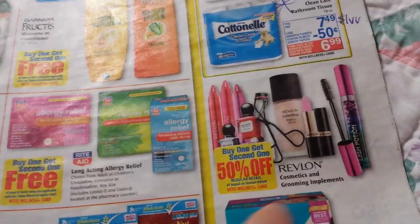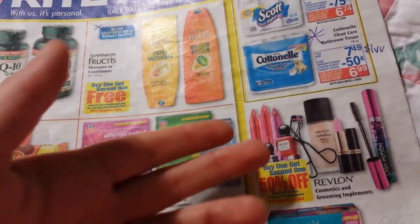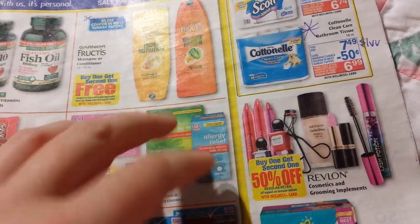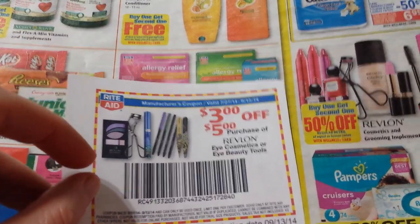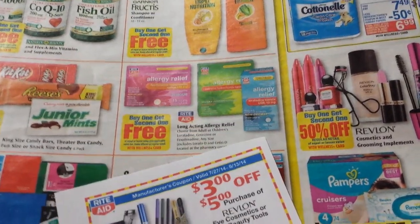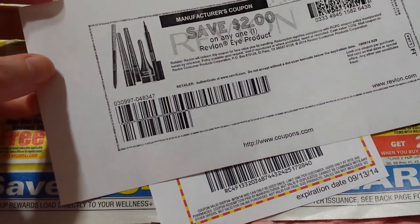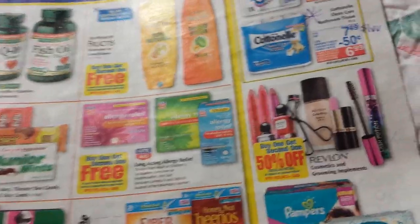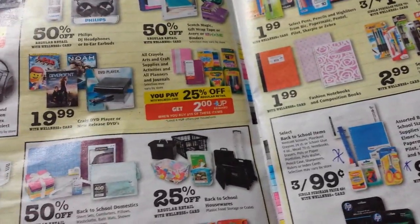Revlon cosmetics and grooming implements are buy one, get one half off. The eye extravaganza is going on, but beauty tools are not counting for that. We've got the $3 off $5 video value coupon — also printable on coupons.com right now — plus $2 off any eye products. Those together with the eye extravaganza tracking should be a pretty good deal. I also think I got a dollar tear pad coupon.